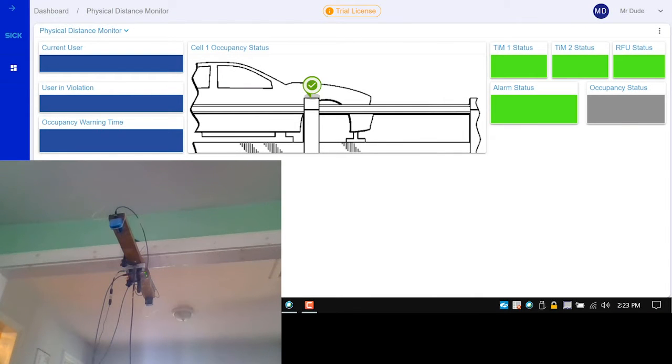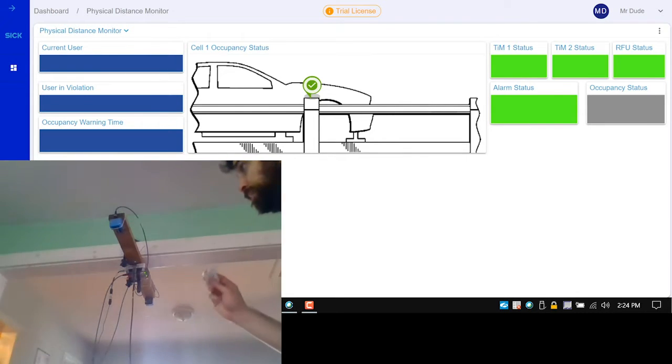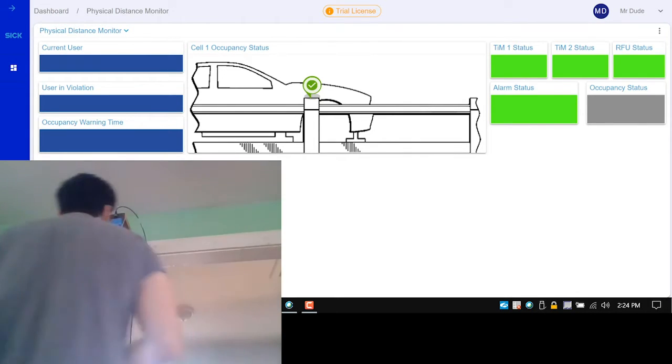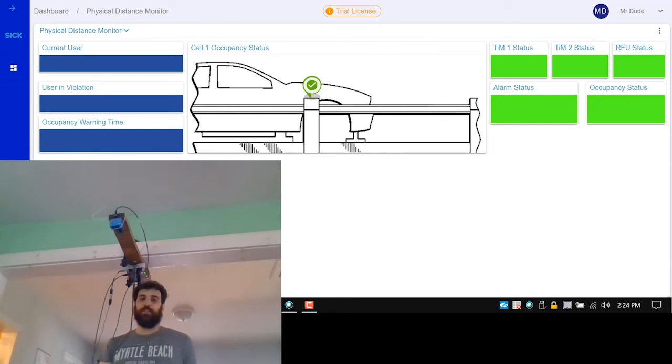Here I'm going to be demonstrating our social distancing application. We have two TIMs and an RFU in the middle. When someone walks into the zone, the TIM will trigger the RFU and then read an RFID tag. Now a user is in the zone, so it's going to show on our dashboard — occupancy turns green and the current user now has an ID.